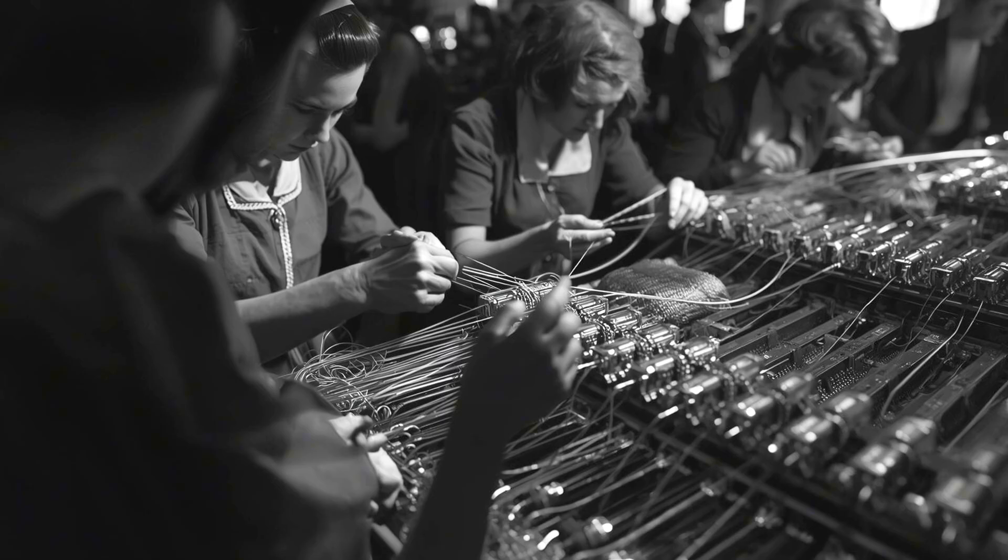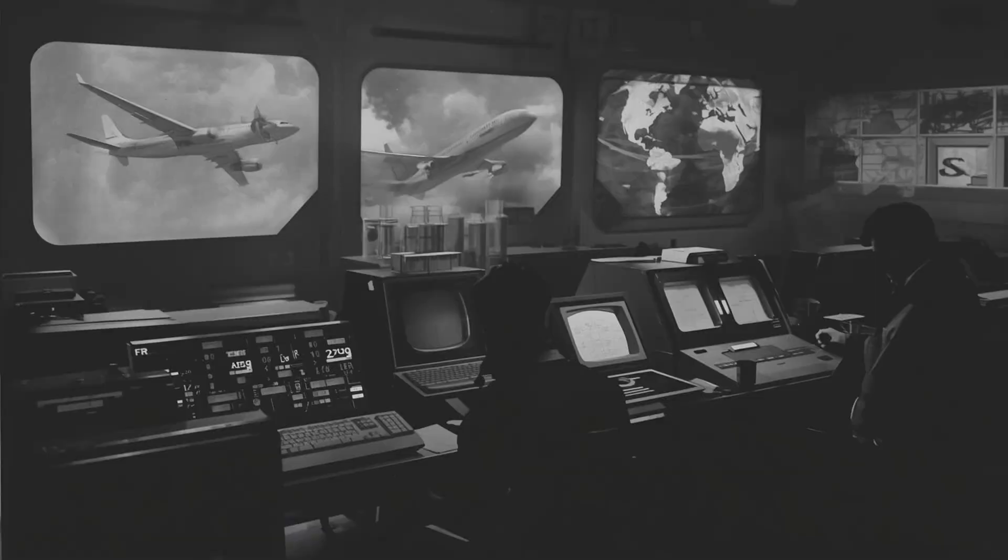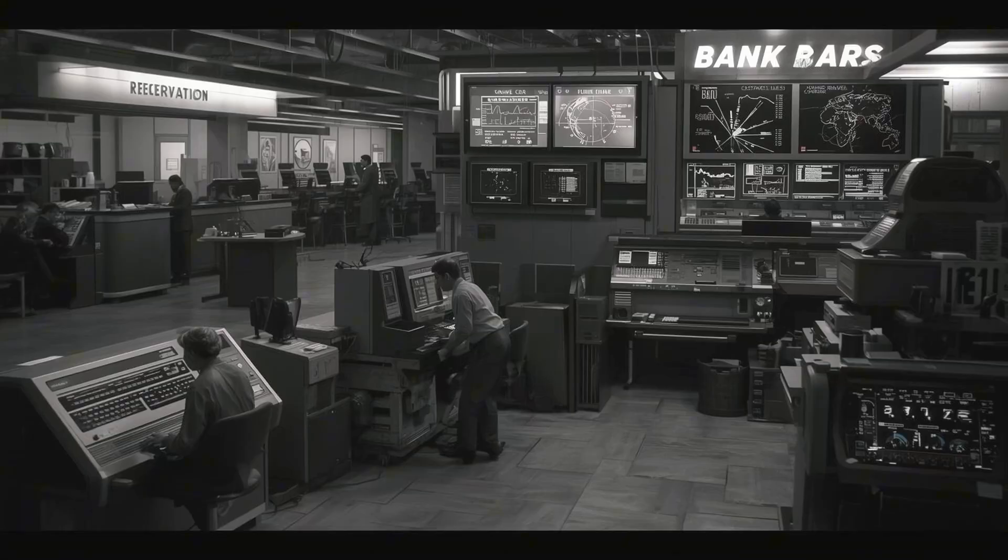And it was manufacturable at scale. Companies like IBM devoted entire factories to producing core memory, employing thousands of workers — mostly women — who had the dexterity and patience to thread those impossibly fine wires through tiny ferrite rings. At its peak in the mid-1960s, core memory production was one of America's largest electronics manufacturing operations. The technology spread everywhere: commercial airlines used core memory in their reservation systems, creating the first real-time booking networks. Banks used it for automated teller systems and check processing. Weather forecasters used it for climate modeling computers. Manufacturing plants used it for numerical control machines that could cut metal parts with unprecedented precision.